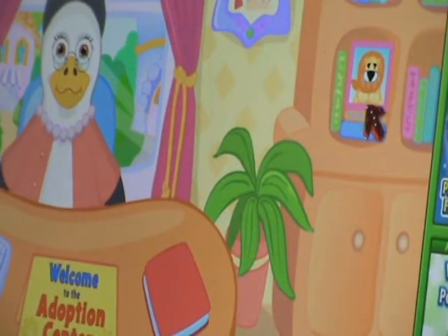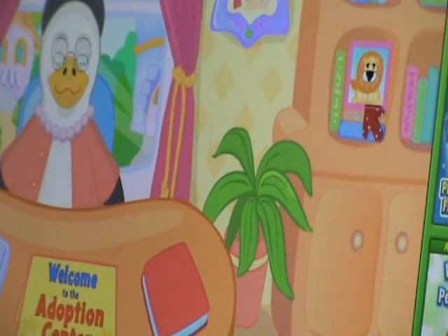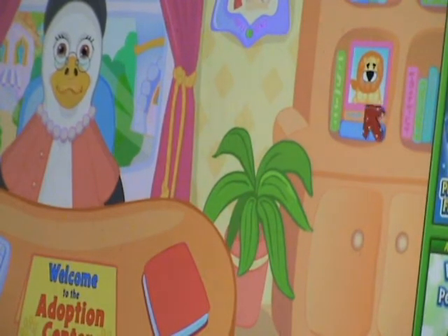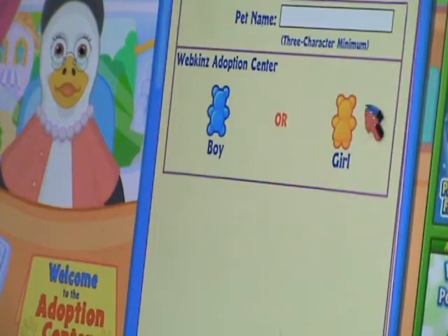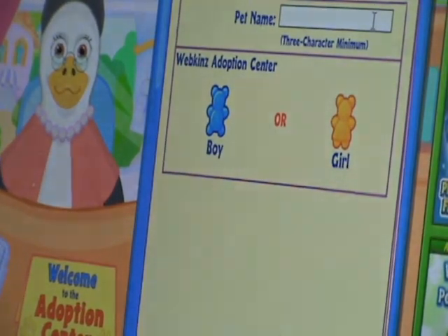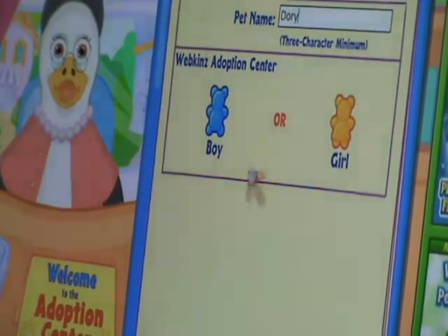So let's go to the adoption center. Welcome back, good to see you again. Are you thinking of adopting another Webkinz? If so, let's begin. Now it's time to give your pet a name. Be sure it's your favorite because it can't be changed later.